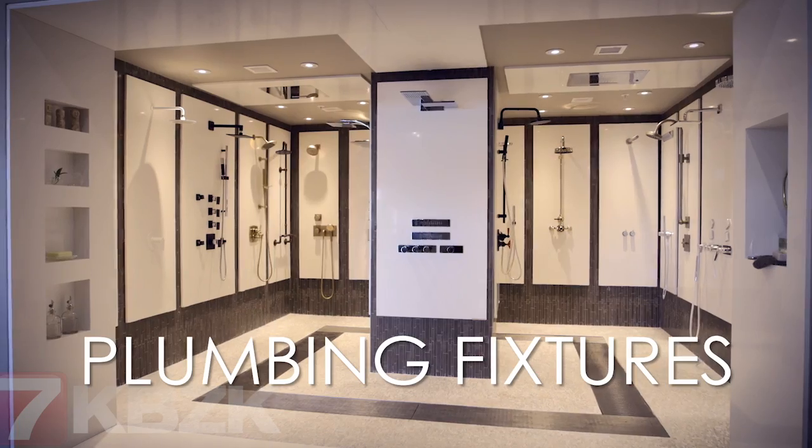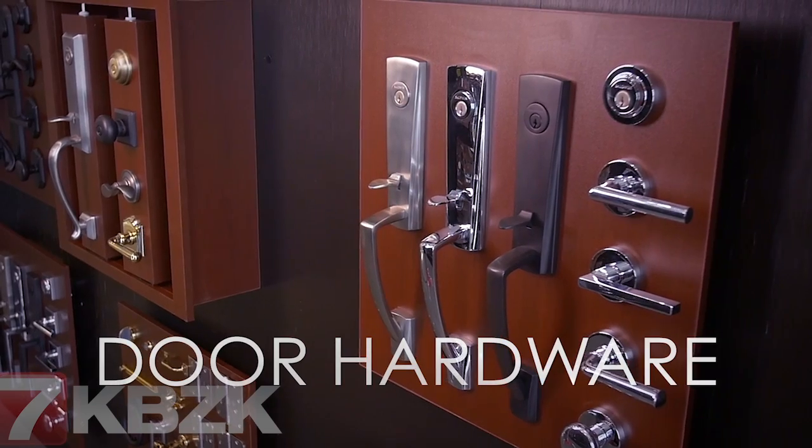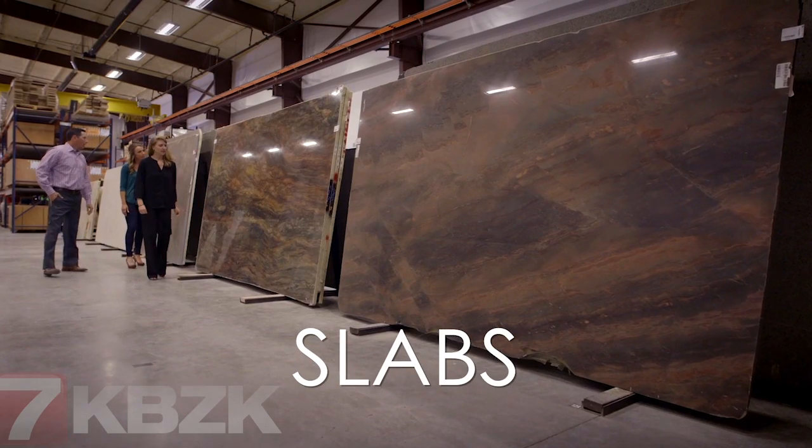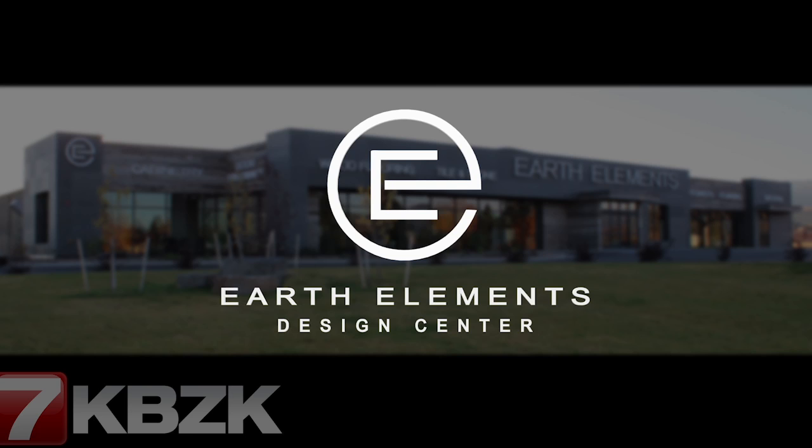We have a wide variety of interior finishes to suit every taste and budget, all under one roof, making your design selection process easy and seamless. Visit the team at the Earth Elements Showroom, located south of Four Corners on Highway 191. Open Monday through Saturday.